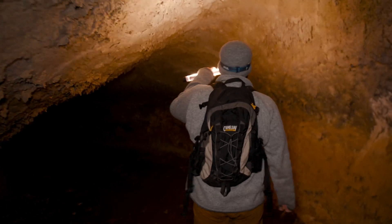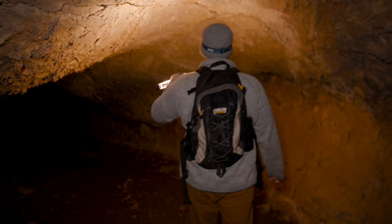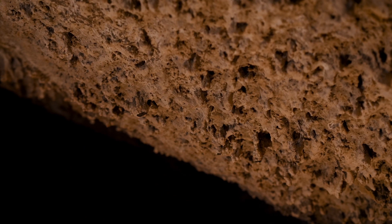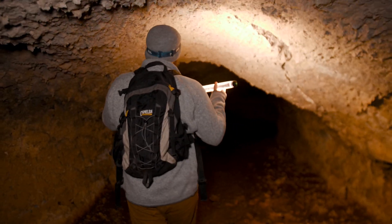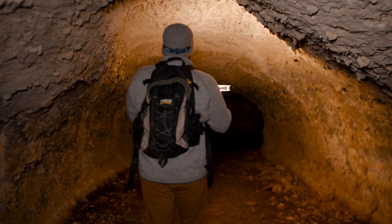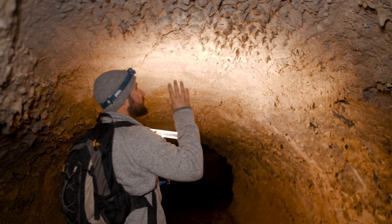One thing that people are often looking for inside of caves are stalactites and stalagmites. And you can see here in the lava tubes, we have what look like stalactites. But technically, these aren't stalactites. Stalactites form because of calcium buildup in limestone rocks, specifically inside of what's known as karst caves. In lava tubes, these aren't the result of calcium buildup — this is the result of superheat.